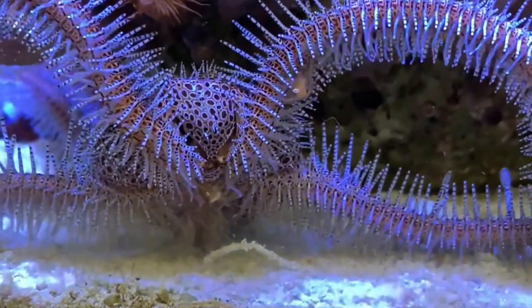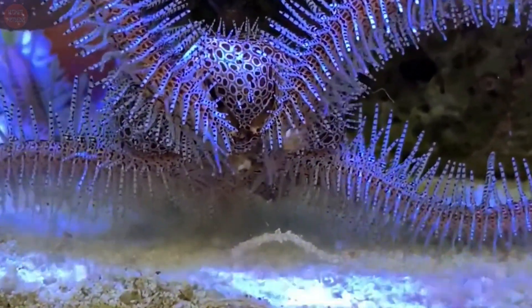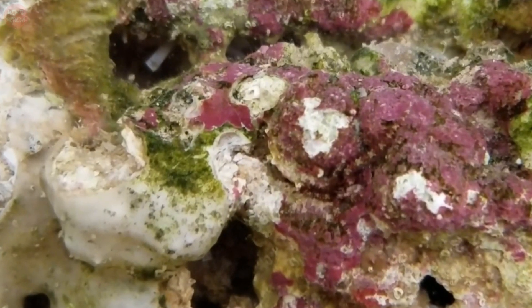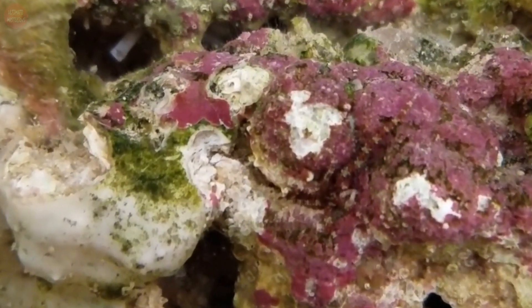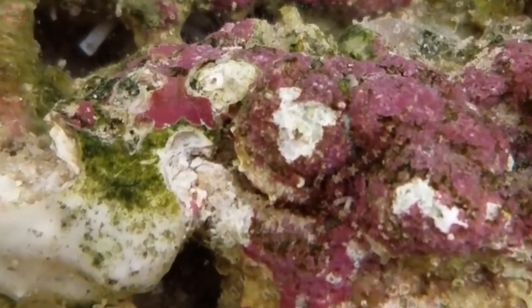These species mostly eat diatoms, detritus, and phytoplankton. They are also scavengers looking for dead materials and small animals. The brittle star is prey to many species of fish and other sea creatures. Their cryptic coloring and hiding behavior onto rocks, shells, or other bigger animals save them from being preyed on.